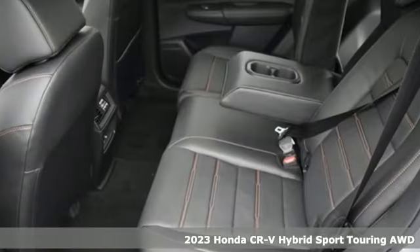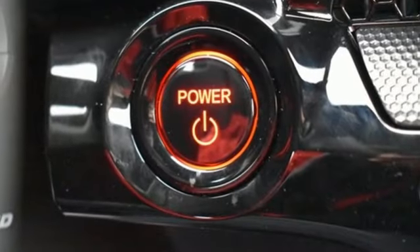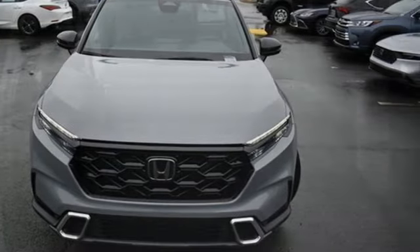A great vehicle is comprised of great features like these: inline four-cylinder engine, front-heated leather bucket seats, streaming audio, auto-dimming rear-view mirror, and dual-zone climate control.